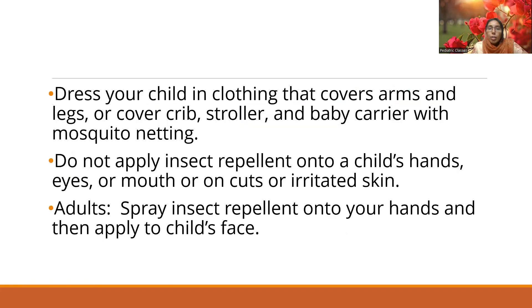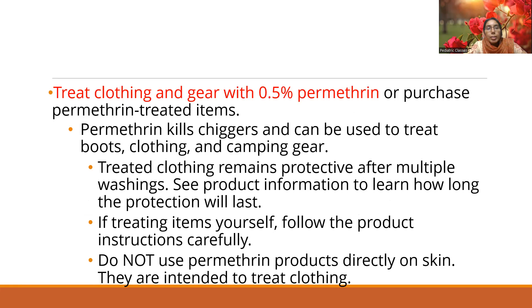For children, cover them properly — make them wear clothing that covers the arms and legs, and cover strollers and carriers with a mosquito net. Do not apply insect repellent onto a child's hands, eyes, mouth, or cuts or irritated skin. In adults, you can spray insect repellent onto your own hands and then gently apply it to the child's face if there are many chiggers in the area, but never apply it directly onto the child.